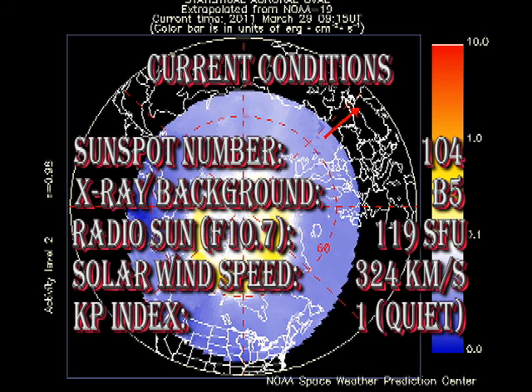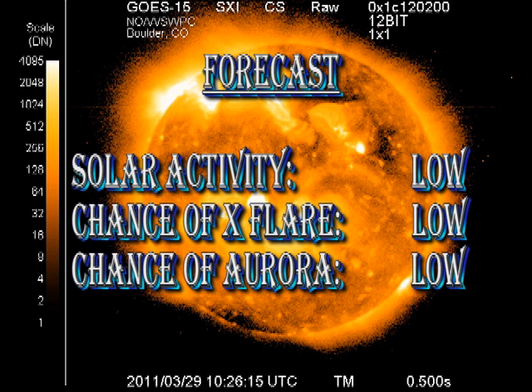The solar wind speed is steady at about 320 km per second, and geomagnetic activity, as measured by the Kp index, is low. Solar activity is expected to remain low over the next few days with predominantly small flares and a decreasing probability of large flares.